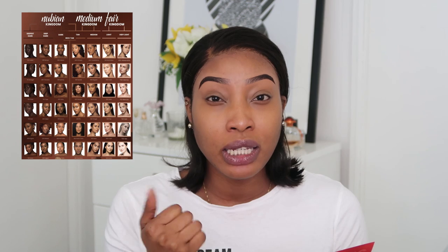They have three kingdoms: the first is the Nubian Kingdom for dark skin, then the Medium Kingdom for medium skin tones, and the Fair Kingdom for lighter complexions. The foundation covers, hides, and blurs all imperfections. It's formulated to give a radiant matte finish, blends easily, and gives a soft-focus effect. The collection consists of 42 shades.